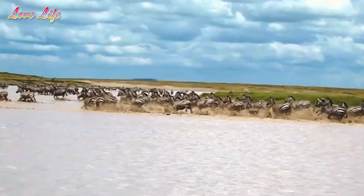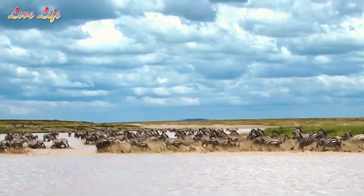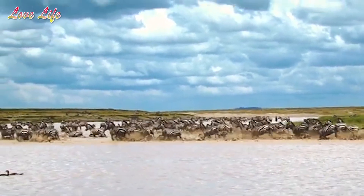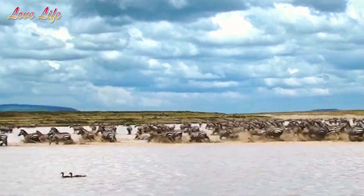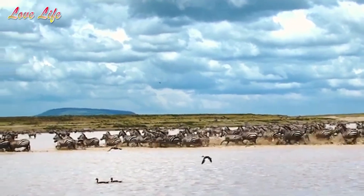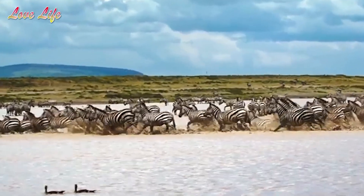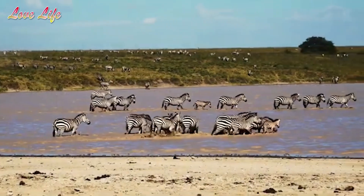That's incredible. Here are some things you need to know about zebras. Zebras are equids, members of the horse family. They have excellent hearing and eyesight and can run at speeds of up to 35 miles per hour, that is 56 kilometers per hour. They also have a powerful kick that can cause serious injury to a predator like a hyena, a lion, or even an African wild dog.